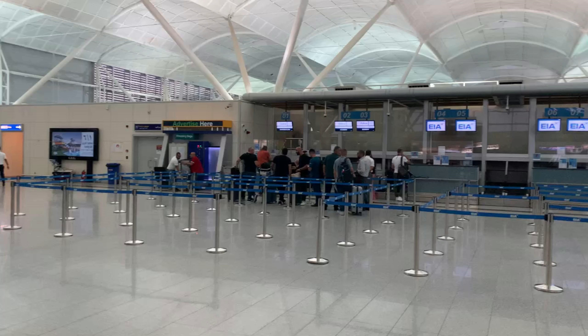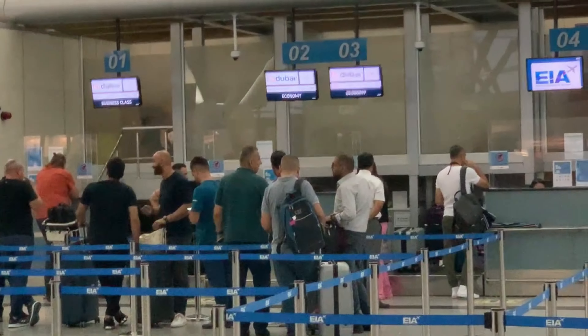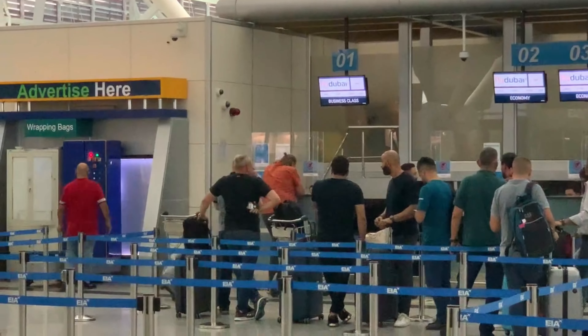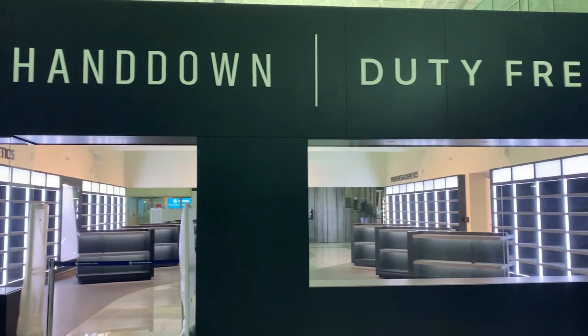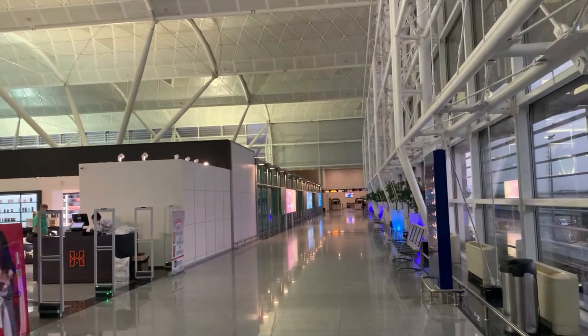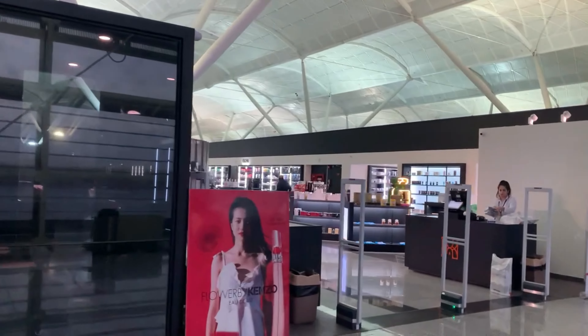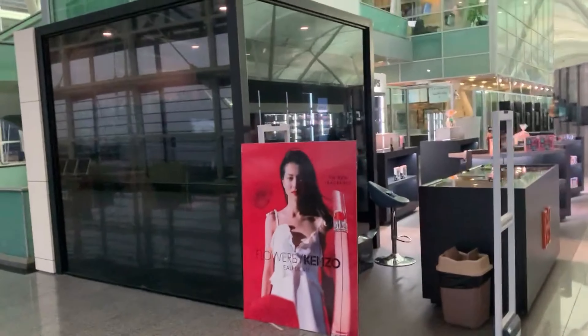Erbil Airport check-in has 20 stations. Every time I've flown with FlyDubai, they use the first three, with Station 1 being business class and Stations 2 and 3 being economy class check-in. I did not take any video of immigration or security — they're a bit sensitive to that here. They're also doing some modifications at the airport; where the Duty Free used to be, they've moved it to the center, and I'm sure they'll expand into the old Duty Free space.